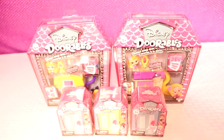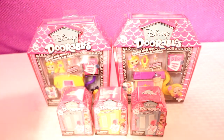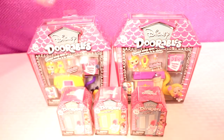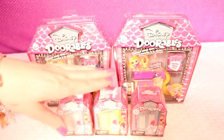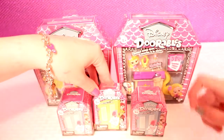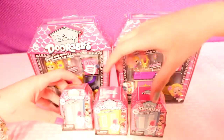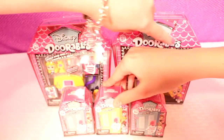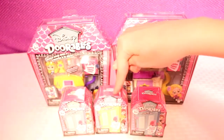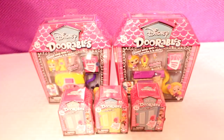Welcome back to Videos by Rachel. Today we're going to be opening up Disney Doorables. We have two bigger ones and three surprise ones — Alice in Wonderland, Rapunzel, and three of the little ones. These two are the same, and it says these ones have two or three figures inside, and then each of the bigger ones has a surprise. These are 84 to collect; this one has 78 to collect.